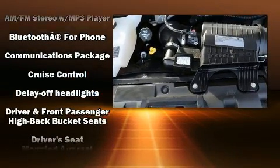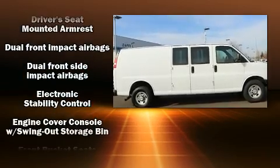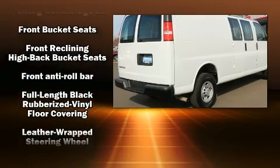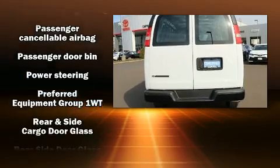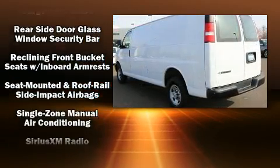Storage solutions are integrated throughout the interior, demonstrating thoughtful attention to detail. Curtain airbags combine with standard stability control in creating a comprehensive safety network. It also arrives with a Carfax History Report, providing you peace of mind with detailed information.